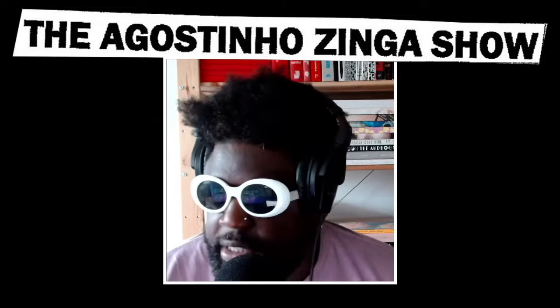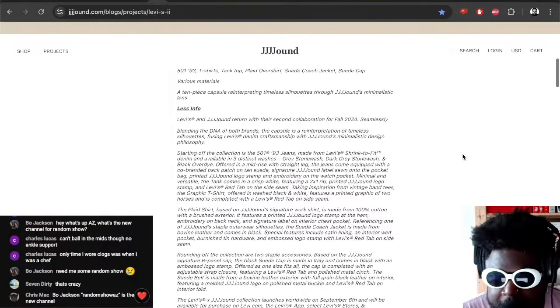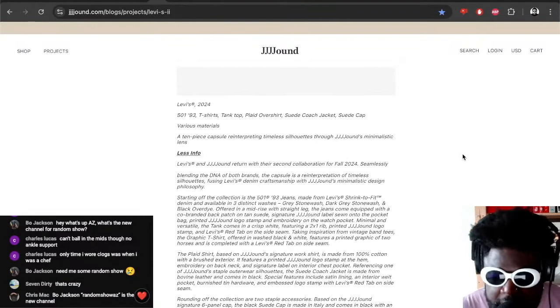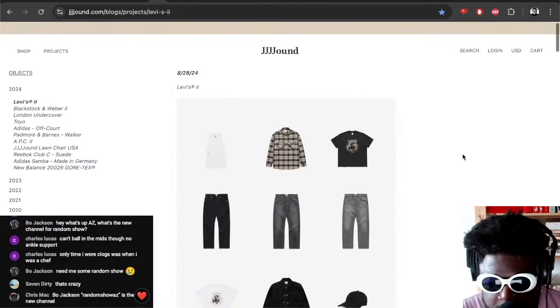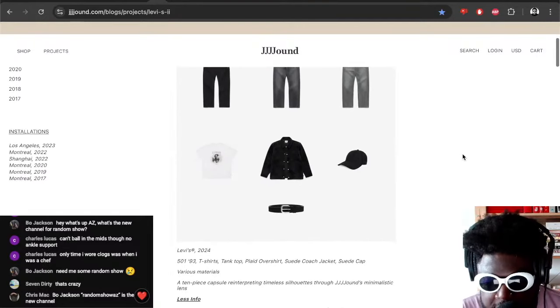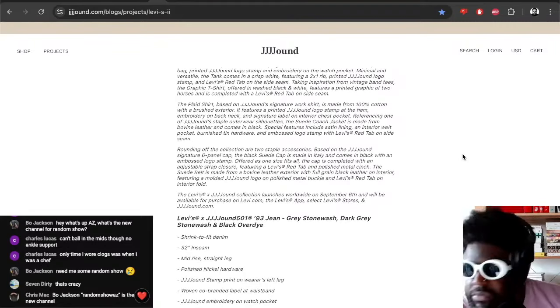Jound and Levi's have collaborated for a capsule collection dropping sometime in September. It's a 10-piece capsule collection re-interpreting timeless silhouettes through Jound's minimalistic lens. You've got some shirts, button ups, some jeans, over shirts, caps and a belt — just very exquisitely done. I'm not really mad at that in the slightest.